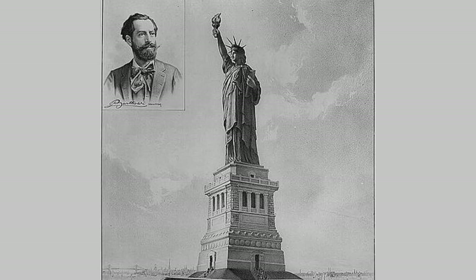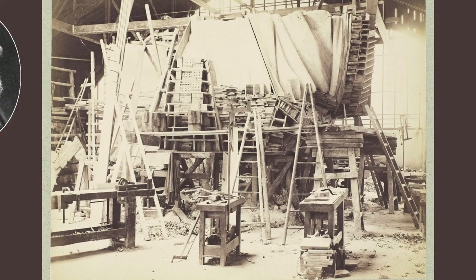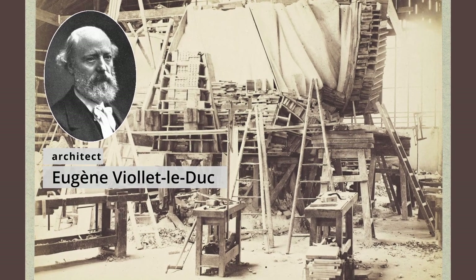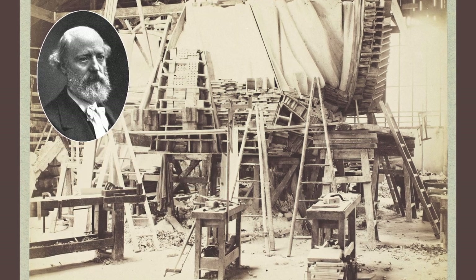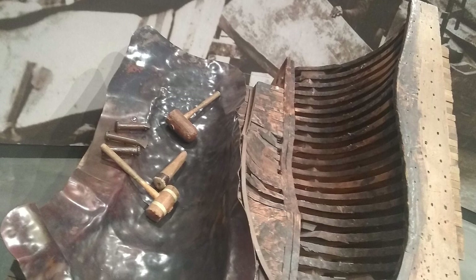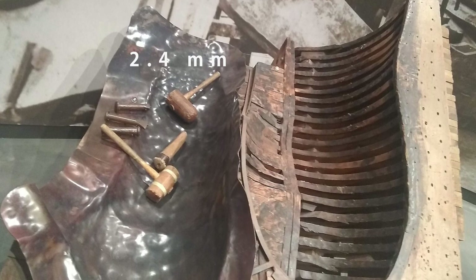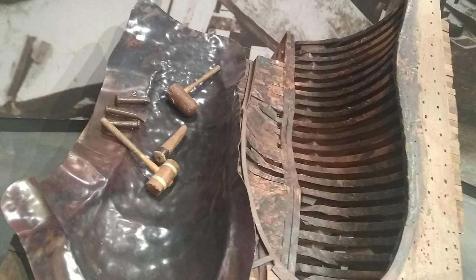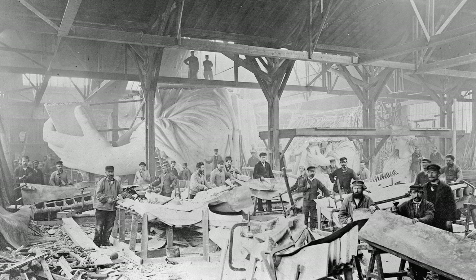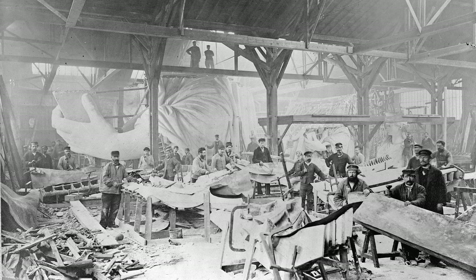The sculptor Bartholdi needed an engineer to build his sculpture, and he turned to Eugène Viollet-le-Duc, who decided to make the copper skin in separate pieces and later connect them. He formed the shapes by hammering the pieces over a wooden mould to a surprising thickness of only 2.4 millimetres. Unfortunately, he died during the project after completing the head and arm, and without leaving instructions on how to finish it.